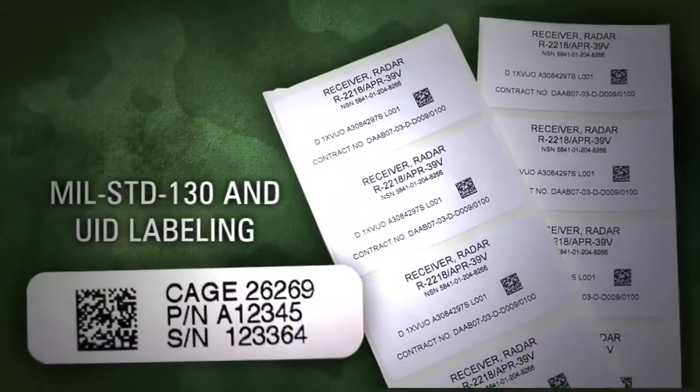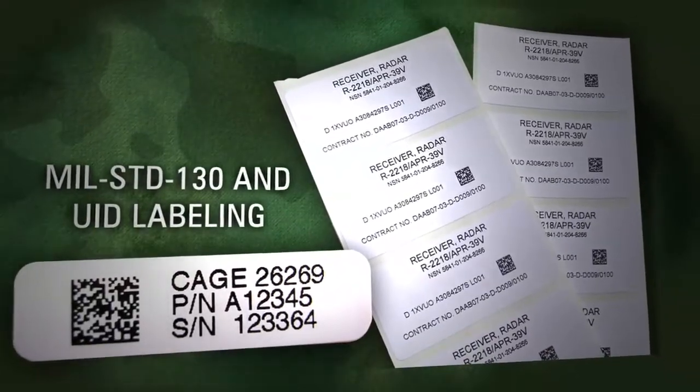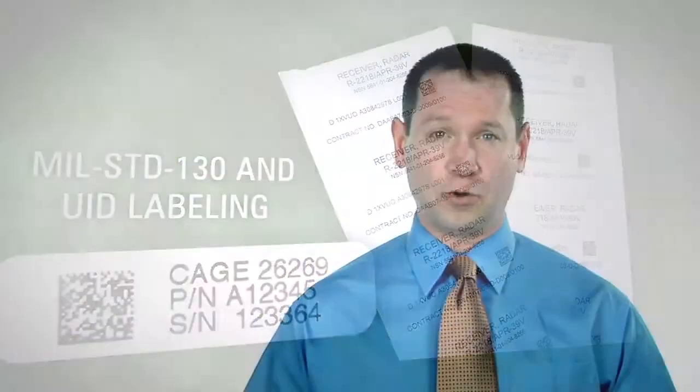The required information must be included in the 2D Data Matrix Code. Choosing the correct label material, adhesives, as well as the correct data constructs are extremely important factors to your compliance success.